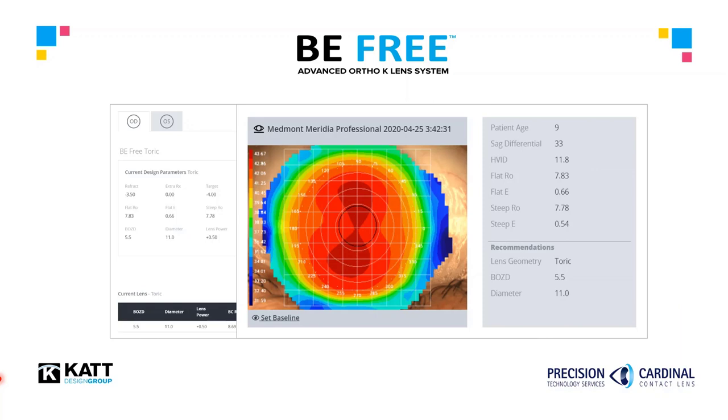The BeFree software simplifies lens calculation for the user by automatically collecting the topography shape data it requires, along with the RX, age, sagittal depth, and corneal diameter to produce a truly custom lens for every eye. This degree of automation makes it possible for anyone in the office to process an orthokeratology order in an accurate and efficient manner.